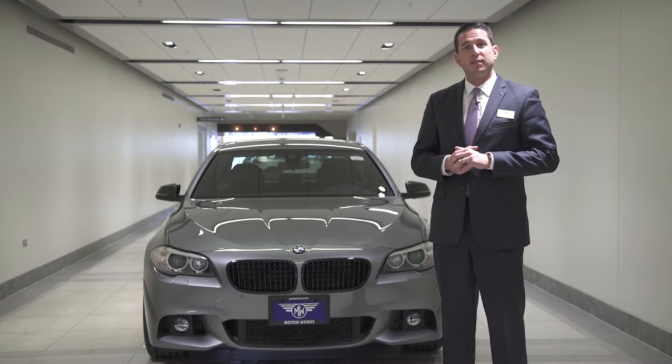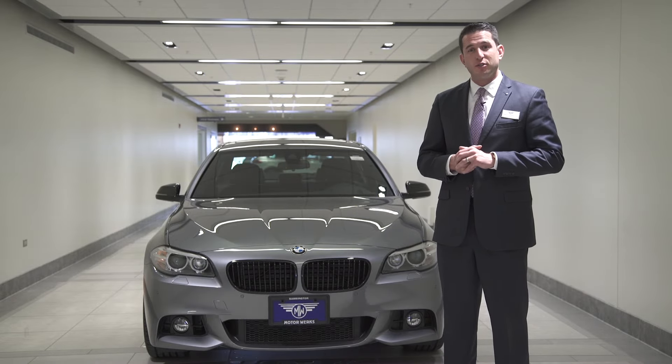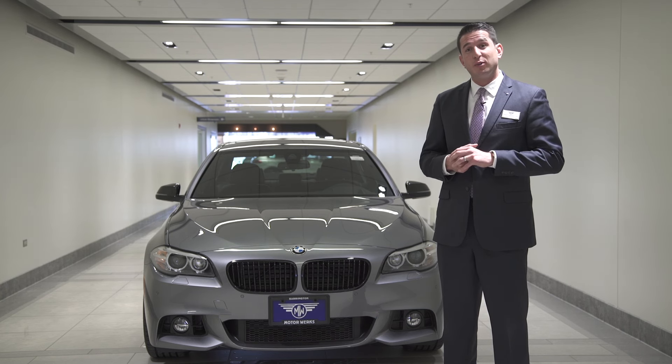As we've seen, the all-new 2016 BMW 535 X-Drive offers the latest in today's technology, safety and performance standards. Come on down to MotorWorks BMW located in Barrington, Illinois to take the ultimate driving machine for a test drive yourself.